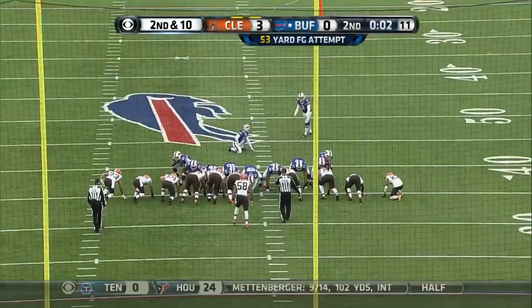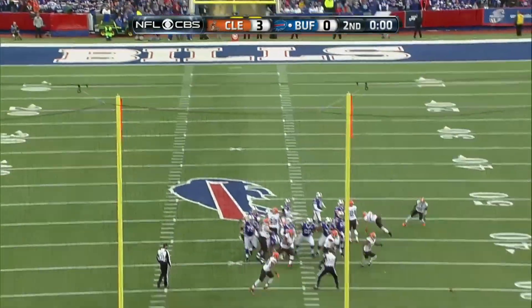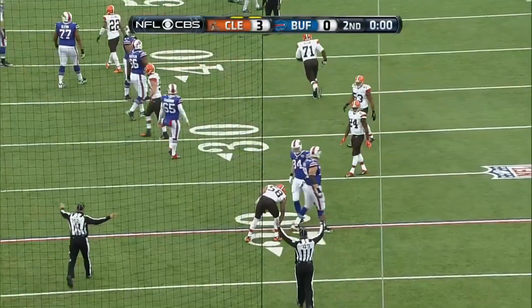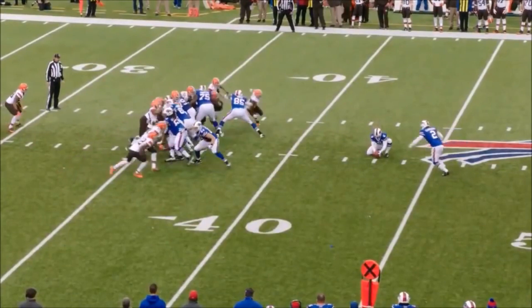From 53 yards, Carpenter is 4 out of 5 from 50 or more yards this season — but this kick is blocked. I think that's Joe Hayden coming off the edge. Joe Hayden did get in there to block it.